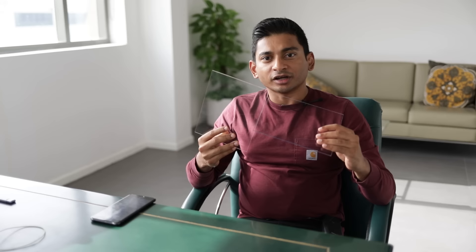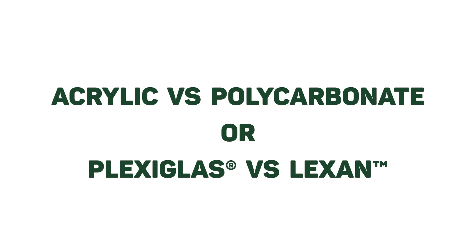Acrylic and polycarbonate may seem like identical products, but they're totally different — especially in their chemistry, cost, and production possibilities. In this episode I want to talk about the pros and cons of each. This is not necessarily about why one product is better than the other, but more about the differences so that you can choose the right product for your next project.